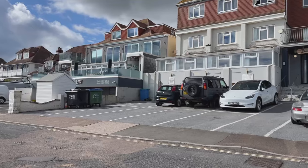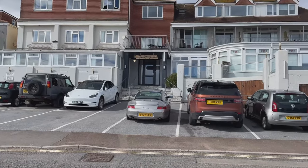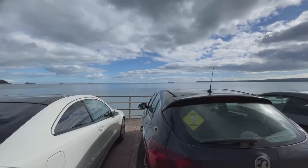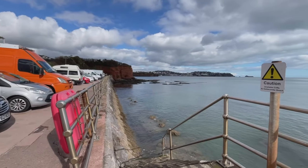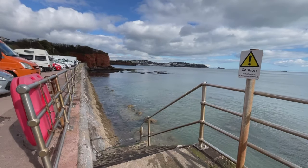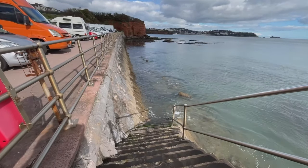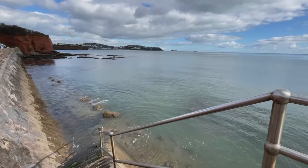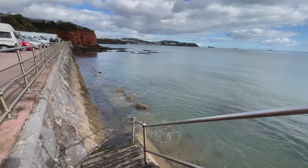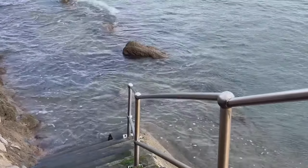This area is called Preston Sands and you'll see there are a number of hotels, bistro hotels, and bed and breakfasts down here, with some good parking as well. It's so sunny and the water is just lapping against the edge here. I'm going to sit on the steps and recharge the phone a minute, then we'll carry on towards the quay.